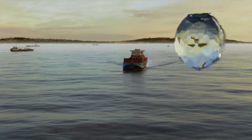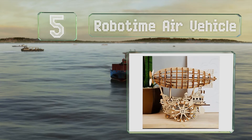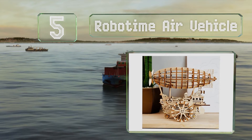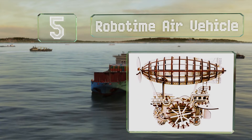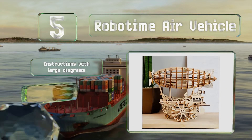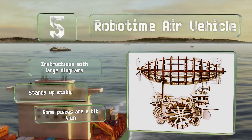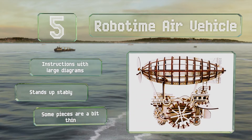Halfway up our list at number five, the Robotyme Air Vehicle is equipped with propellers that move with the simple twist of a metal knob. This is a good choice for anyone who enjoys a tough project — it includes instructions with large diagrams, and once done it stands up stably. However, some of the pieces are a bit thin.